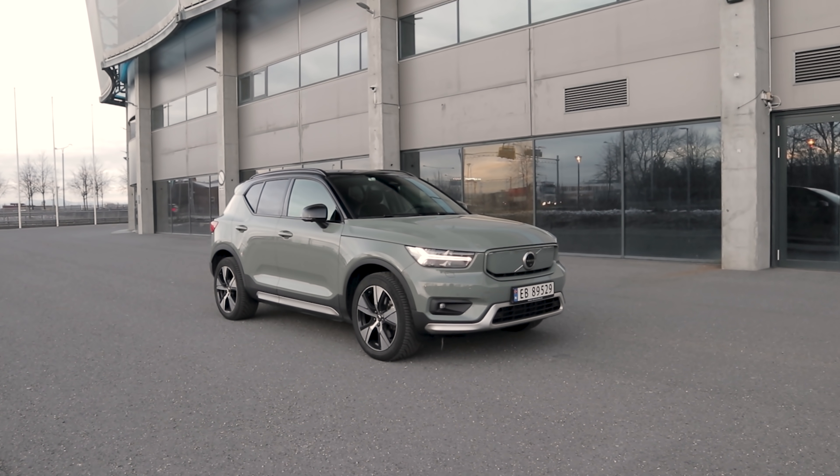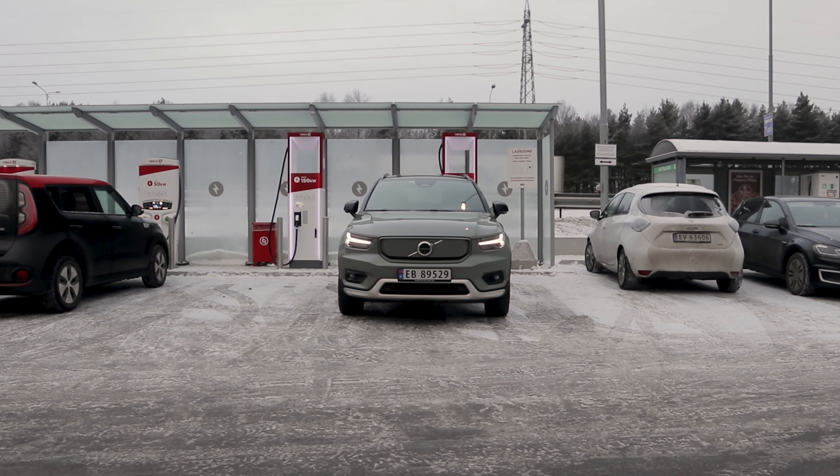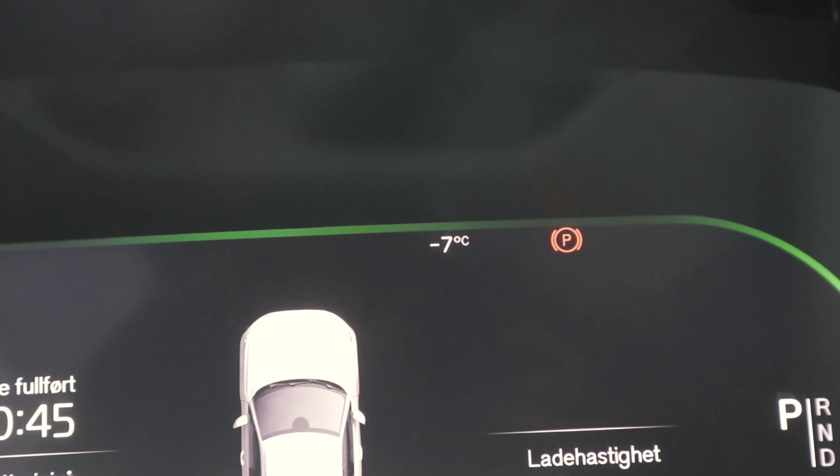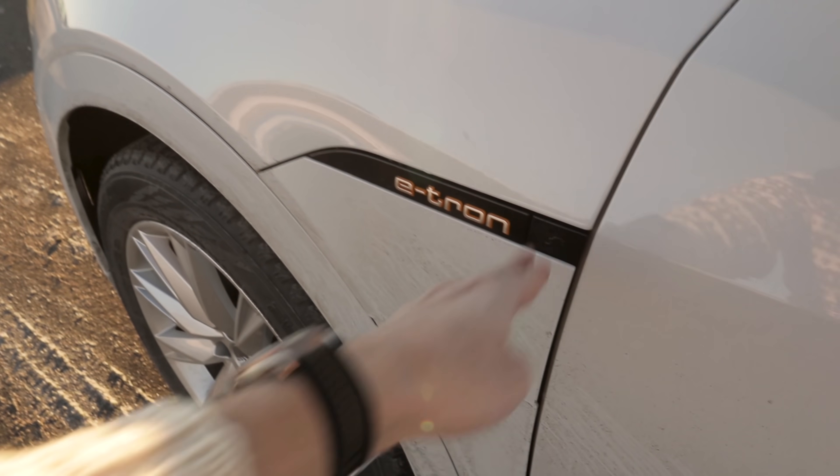In today's video we are doing a cold weather range, efficiency and charging test. We're starting here at Circle K in Furuset and going to Brønnøydal and then trying to get back again. We're going to see how far we can go on one charge when it is cold outside — and it is cold. It's minus eight degrees Celsius and in Brønnøydal it should be like minus 14. I actually did this test in my Audi e-tron yesterday with a coldest of minus 16. So we're going to top up to 100% here now and I will see you guys on the road.